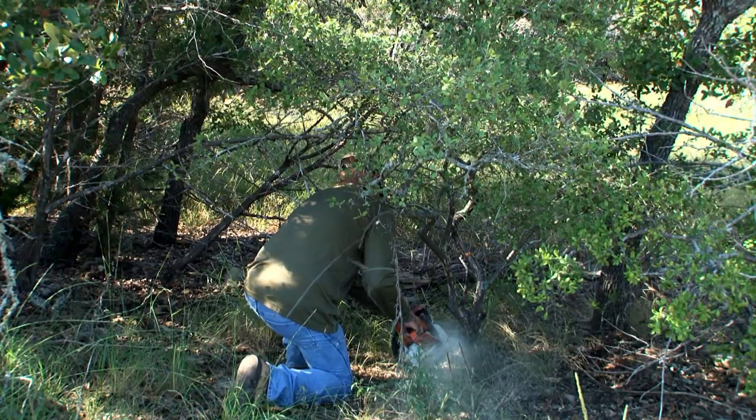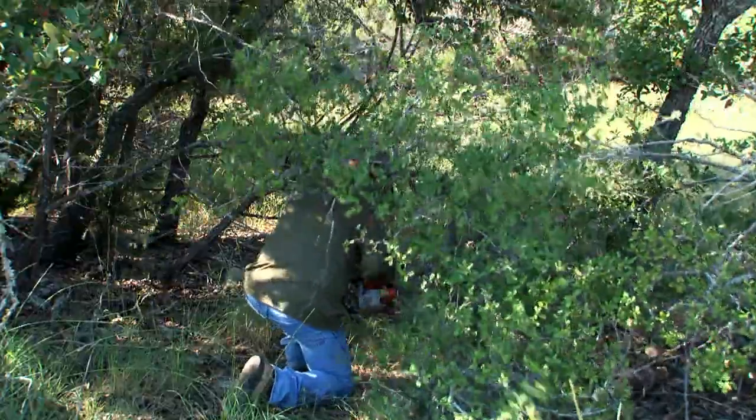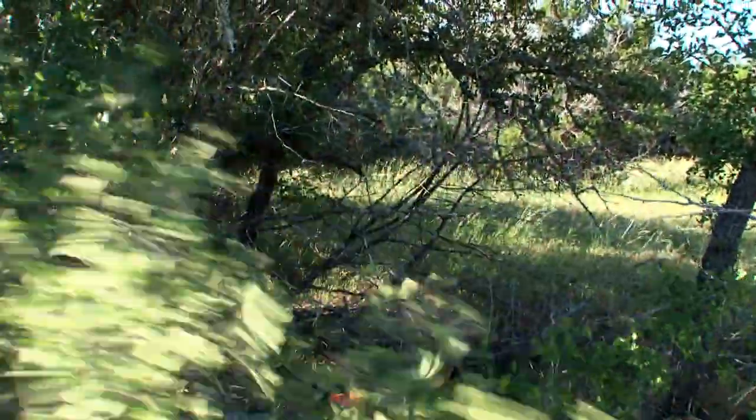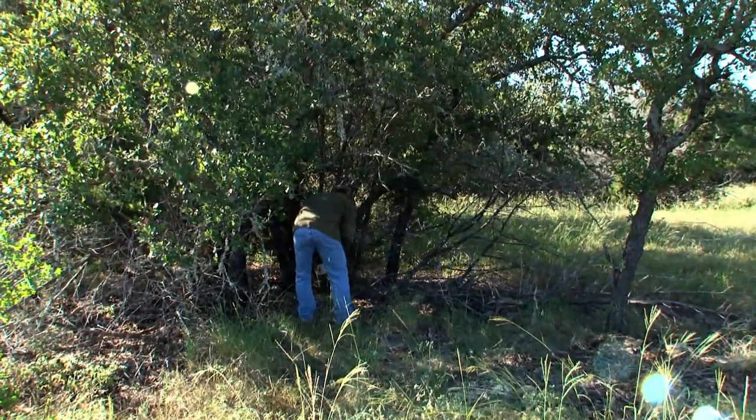We're hunting a clearing that we've always seen a ton of deer in. There's no big trees here. When you look at a place to actually put up a pop-up, you've got to think of the wind and how the deer are going to get into the clearing and where you think they're going to be according to the wind.